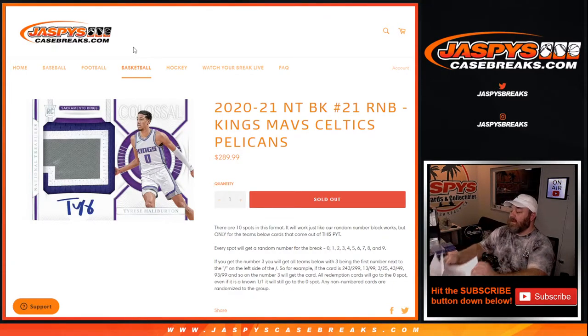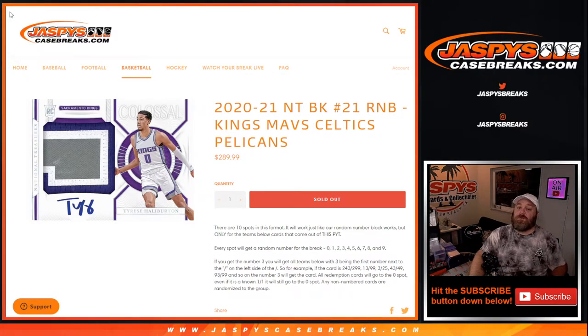Hi everyone, Sean with JaspysCaseBreaks.com here doing a random number block randomizer for the Kings, Mavs, Celtics, and Pelicans for 2020-2021 NT Basketball.